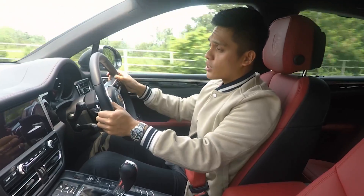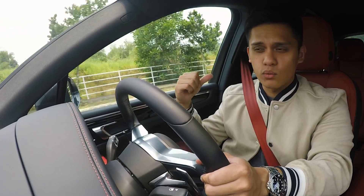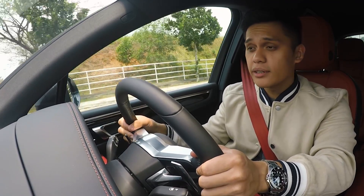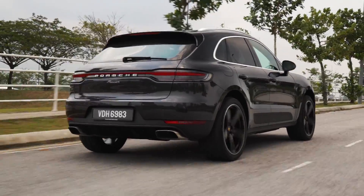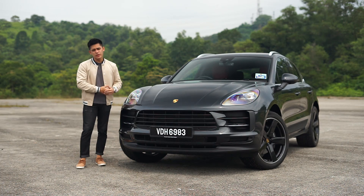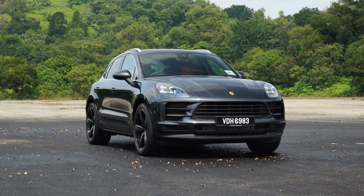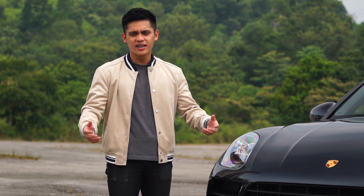The 21-inch wheels are the largest size you can opt for — just be warned they cost well over 20,000 ringgit depending on the wheel design. But back to grip: it is simply amazing, thanks to the combination of the all-wheel drive system, wider rear tires, and Porsche's proprietary traction management system, which makes the car stick to the road and drive like it's on rails. All in all, this is a brilliant car to drive even with the base 2.0-litre engine.